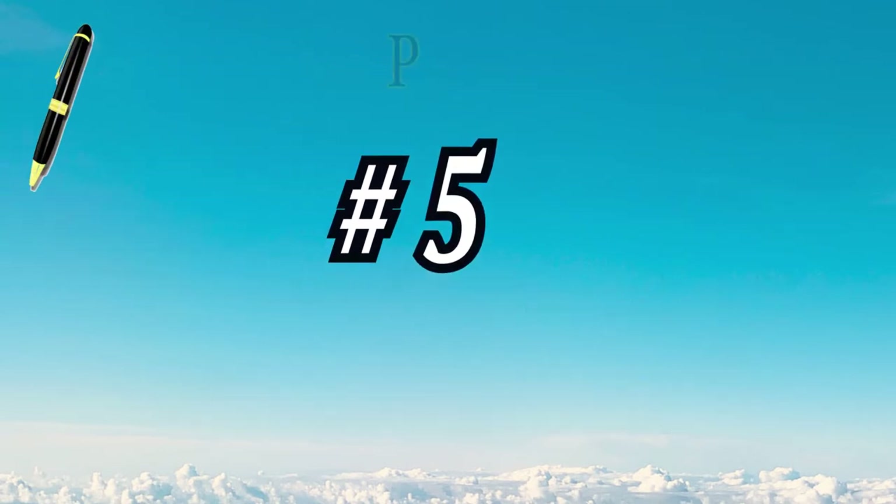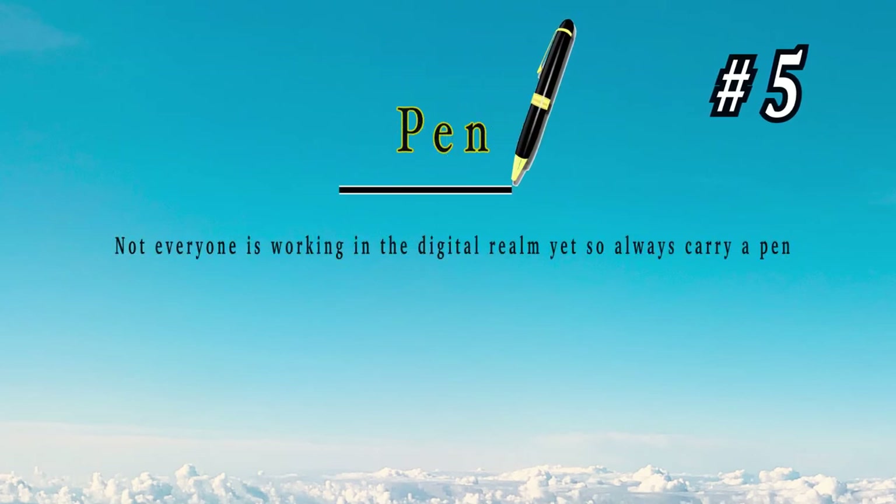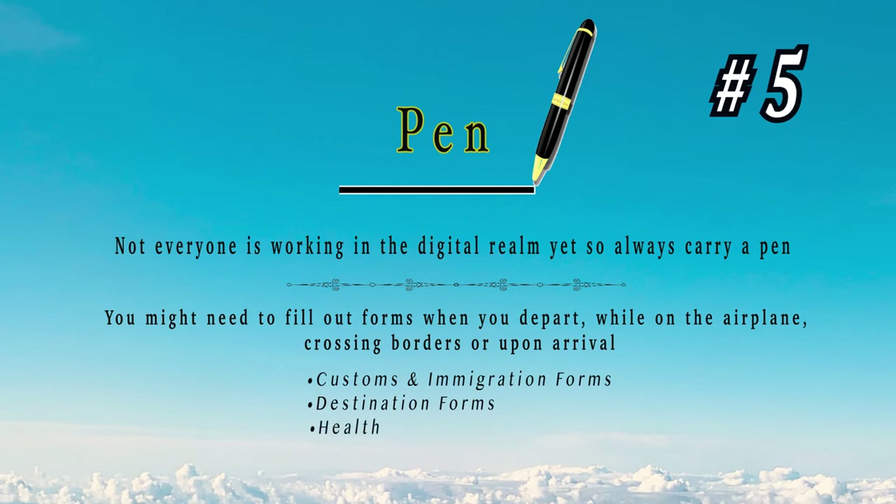Number 5: a pen. Not every country has fully embraced the digital age yet, so carrying a pen is a good idea. You might need to fill out forms when leaving on the plane or even at your destination. You don't want to have to borrow a pen from somebody, and good luck finding one that works at the airport — bring your own, you'll be better off.